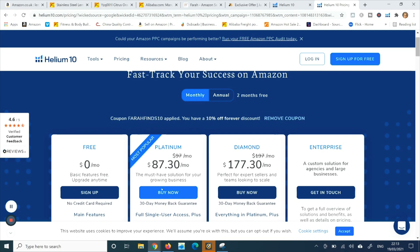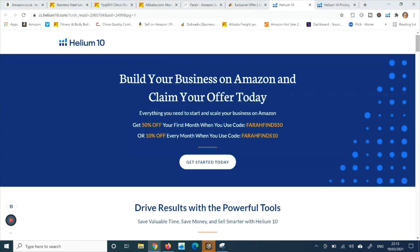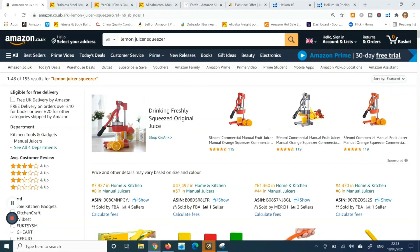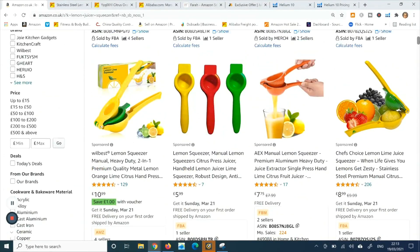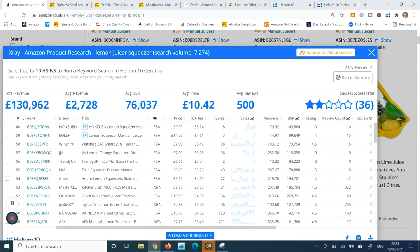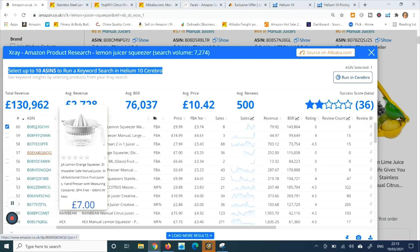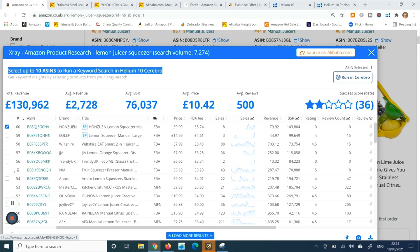Helium is pretty advanced software for running PPC campaigns. Let me show you — it's already loading. You can select up to 10 ASINs and run a keyword research in Cerebro.